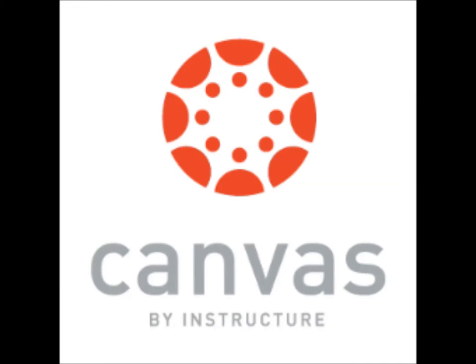A critical tool for students and teachers to get the most out of the Chromebooks will be the district's Canvas Learning Management System. Let's hear from some BHS students who used Canvas on Chromebooks in their English classes last year.